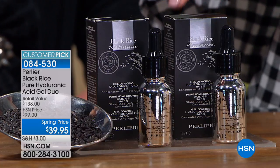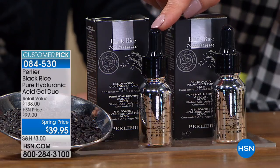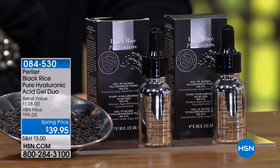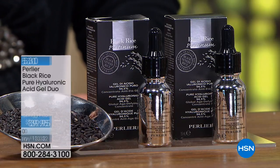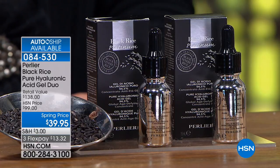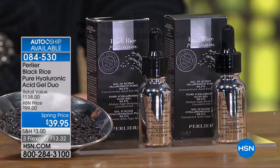$69 is what we usually do for one — today we're doing two for $39.95 of the Black Rice Pure Hyaluronic Acid Gel Duo. Now 7,300 are sold for the visit. I have 1,800 left, and of those only 400 are single shipment — the rest is auto ship. Jump on the phone or go to HSN.com immediately. Customer pick with 49 reviews — everyone loves it. We just launched it and the results are incredible.